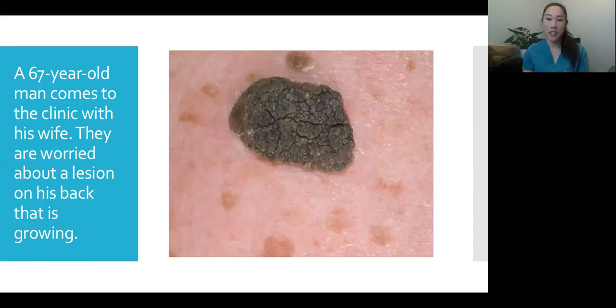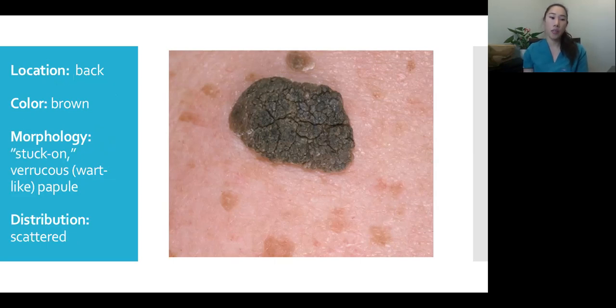A 67-year-old man comes in with his wife, both worried about a lesion on the back that's growing. When you hear 'dark lesion that's growing,' most patients and providers think: is this a skin cancer? The lesion is on the back, it's brown, and in dermatology we describe it as having a 'stuck-on' look — like you might be able to get a fingernail underneath it and pick it off. It's verrucous, meaning wart-like, and it's raised. He has multiple of these scattered on his chest and back.